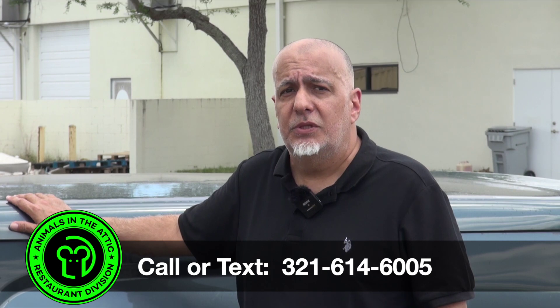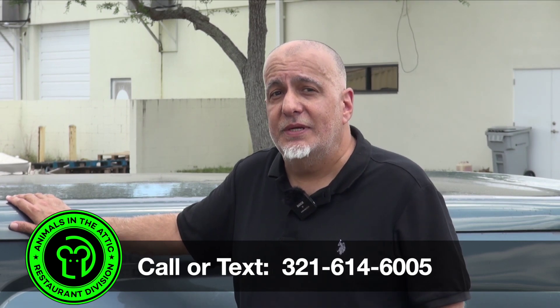If you have any questions or need help, call or text me at the number below. I'll get back to you quickly and I'll discreetly solve your problem.